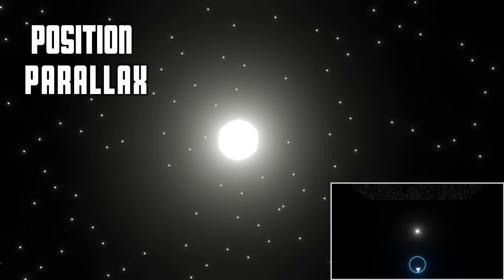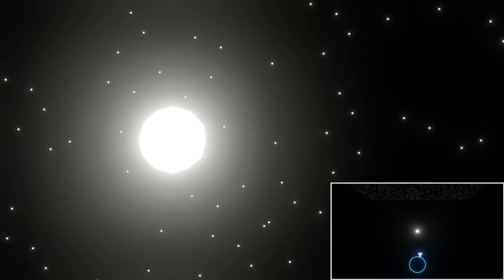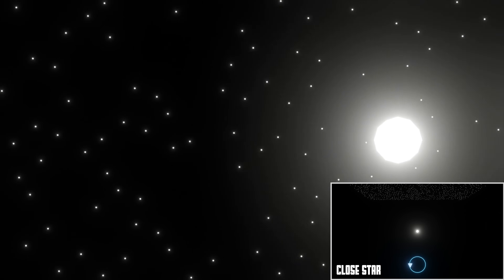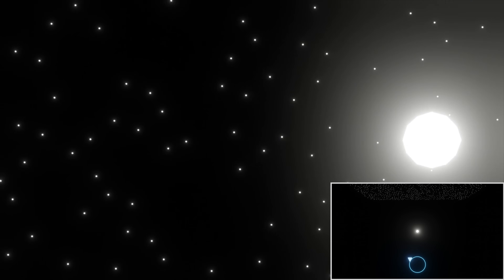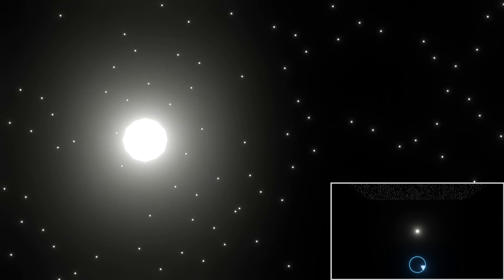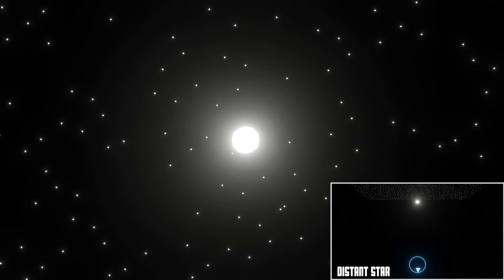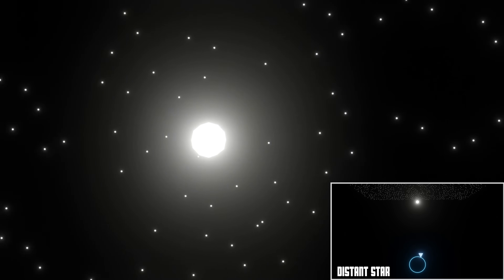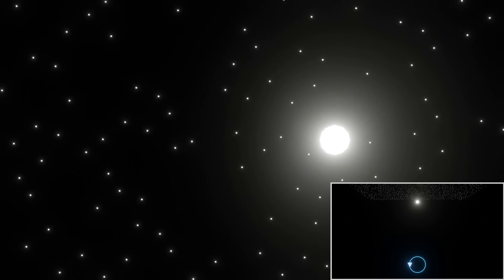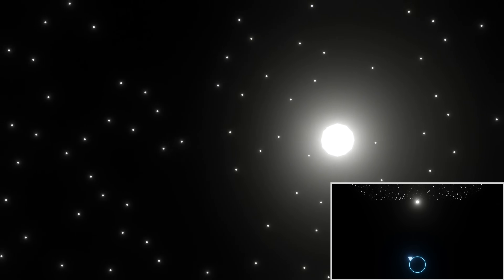To measure distance, Gaia used a technique called parallax. As Gaia orbited the Sun, it viewed stars from slightly different angles. Nearby stars would appear to shift against the backdrop of more distant ones — an effect known as parallax. By measuring this tiny shift over several years, Gaia was able to calculate the distance to stars with stunning precision. The smaller the shift, the further away the star was.